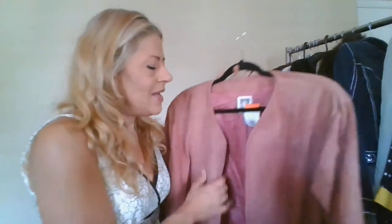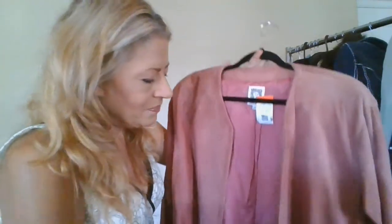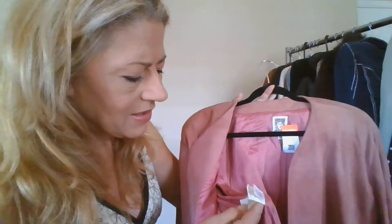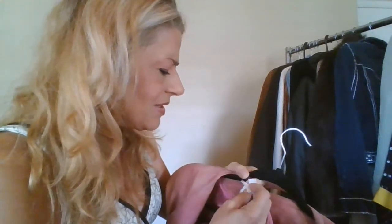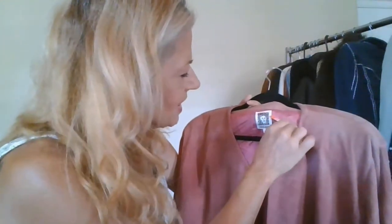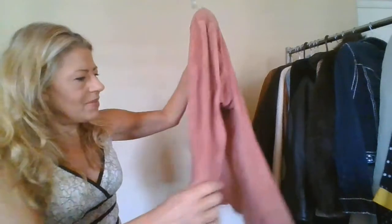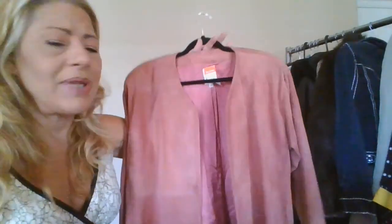Now getting into some vintage pieces. This one is leather — suede, actually — from a brand called Incline, and it says petite. I don't have the actual size but it's 100% suede. What I do have is a labor union tag, which I believe dates it to the 70s or earlier, so I'm stoked. It's in a beautiful mauve pink color and incredibly soft. I can list it under open cardigans, blazers, and jackets across multiple categories.